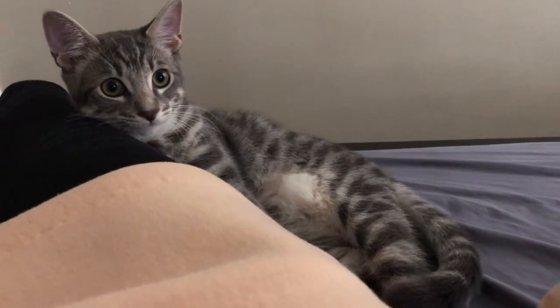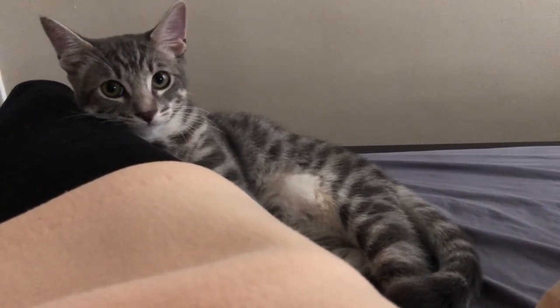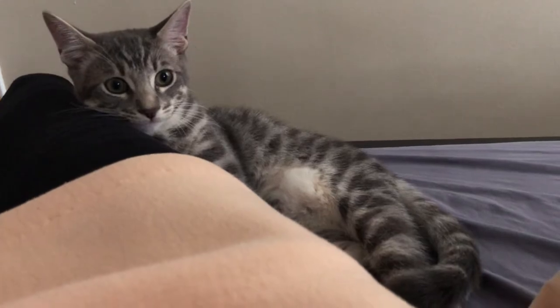Their original names were Asteroid and Astronaut. The kittens were just so cute. They were just so small, and they've grown, and they're still continuing to grow.